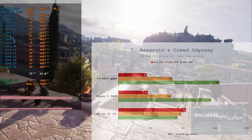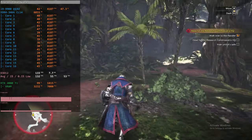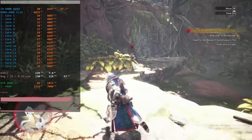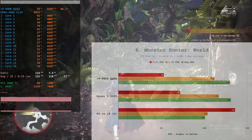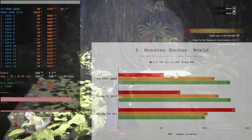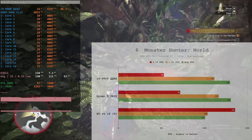In Assassin's Creed Odyssey, the Core i9-9900 QQBZ has slightly better maximum and average FPS, but loses slightly on minimum FPS. In Monster Hunter World, the test was limited to the first area of the campaign. The 1% and average FPS are identical between the two CPUs, but the Ryzen 5 3600 is significantly faster in 0.1% low FPS. This was consistent across three test runs — each time the Ryzen 5 3600 was faster than the Core i9-9900 QQBZ.